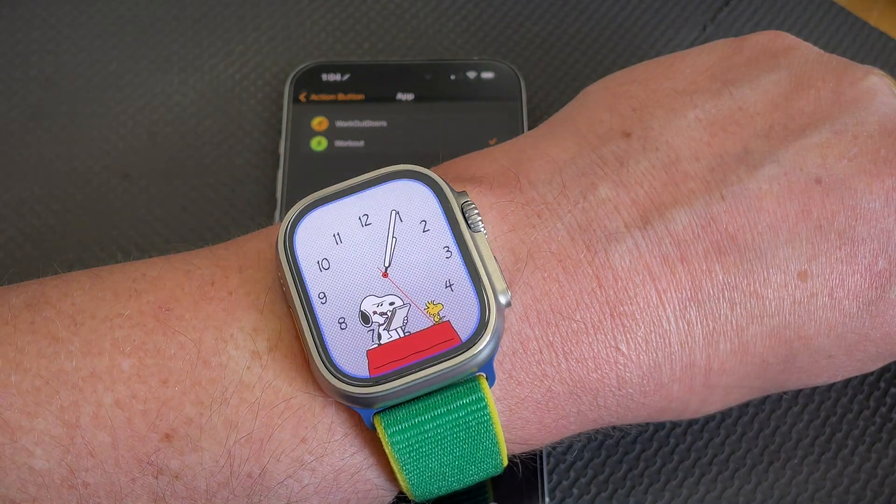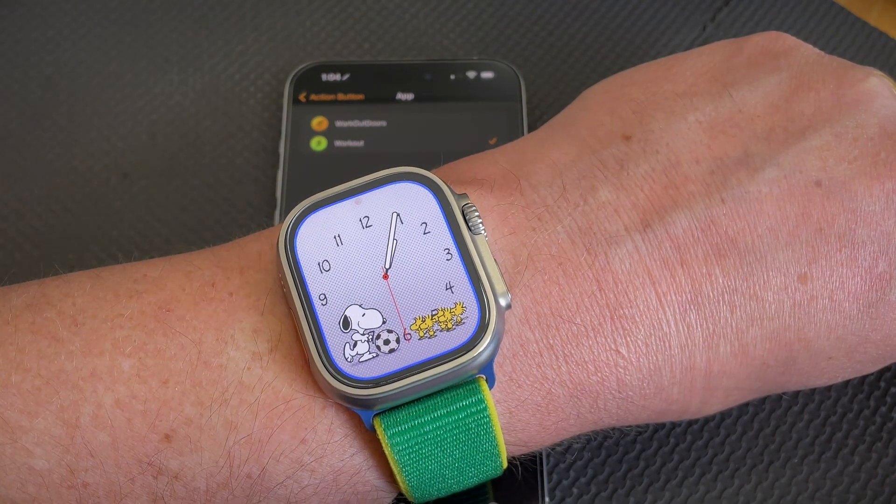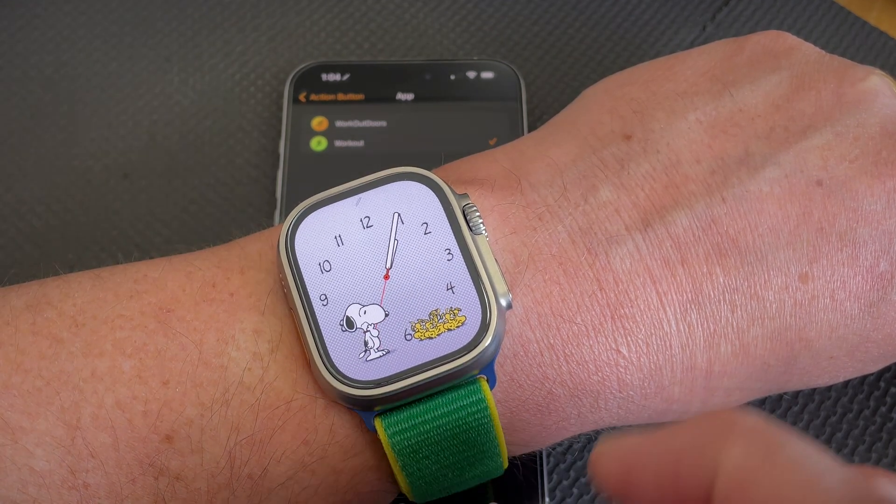And just for a bonus — Snoopy watch faces, because it's still the best. Have a great day, and follow us on Gadgets for Families for more great content.